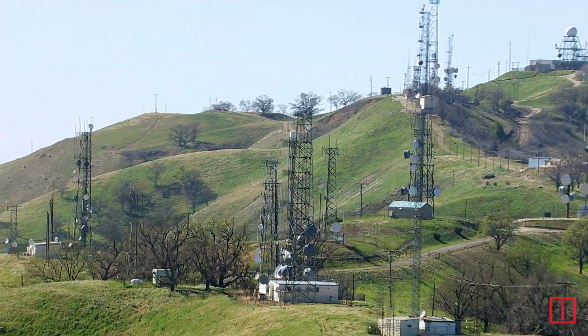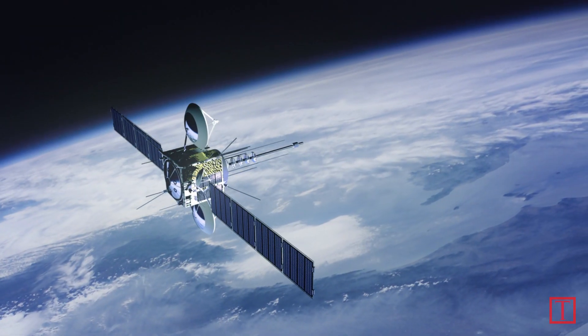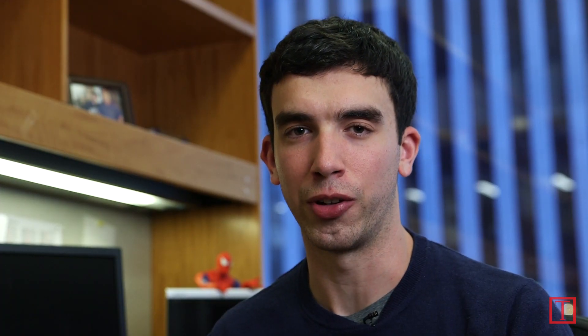Don't count on streaming Netflix with this sort of system. So what's the solution? Several companies are moving towards systems that combine ground-based cell towers with internet satellites. That's a much higher bandwidth setup, but you'll still be sharing it with a bunch of different passengers, so it won't be super fast.